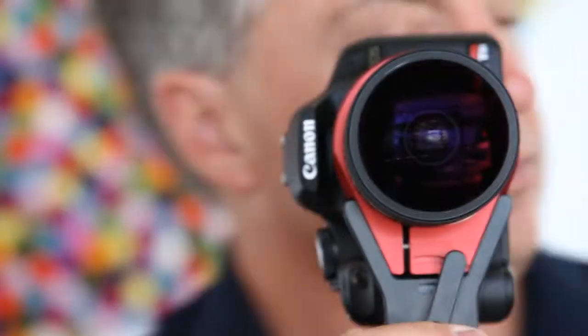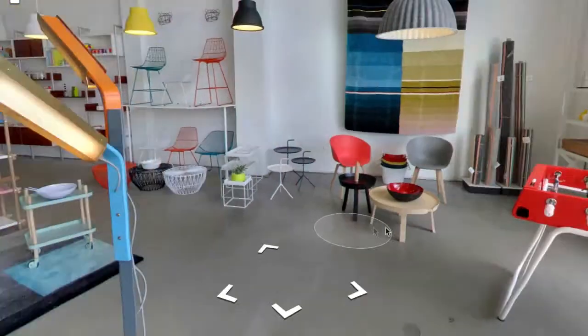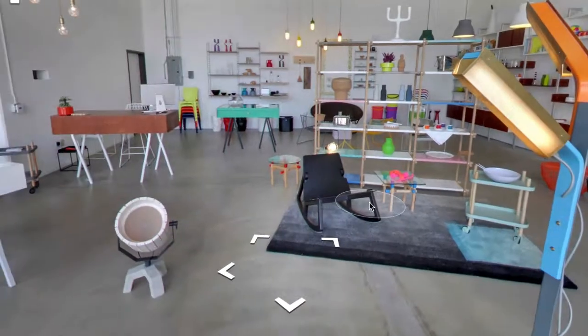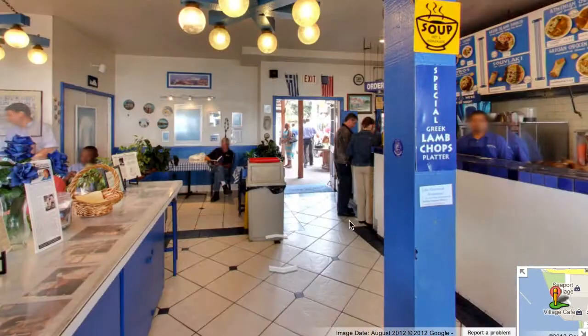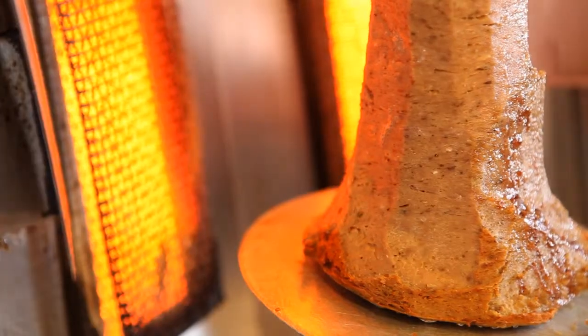One of the great advantages of the Google Business photographs is that a customer can see the store before they come here, so they can get a really good idea of what our aesthetic is before they even come into the store. And they've actually said that since they took the virtual tour on Google, that made the difference between them coming here and going to another one of the restaurants.